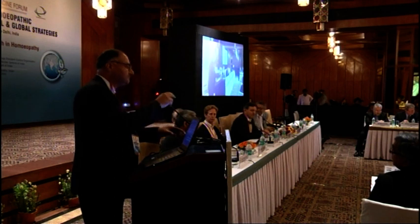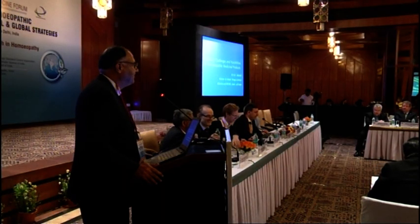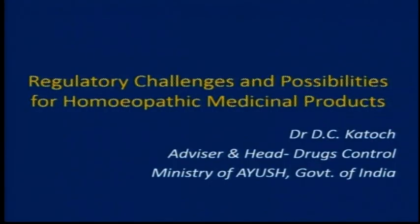Thank you, Chair. Good afternoon, everybody. I am not a homeopathy expert, but as a government servant in the ministry, I am looking after drugs quality control. I also sit with my homeopathy colleagues in the ministry and receive representations and notifications from the industry. From that, I have learned what homeopathy is all about. My presentation is mainly related to the issues related to homeopathic drugs.